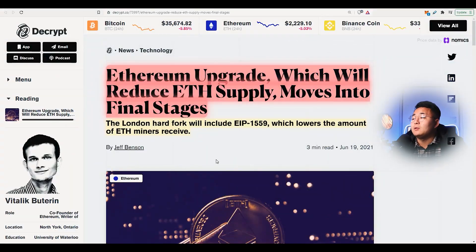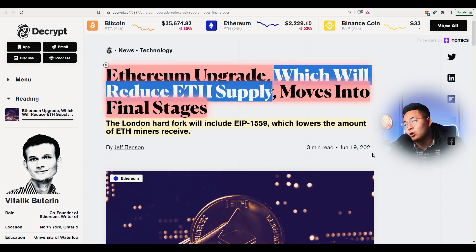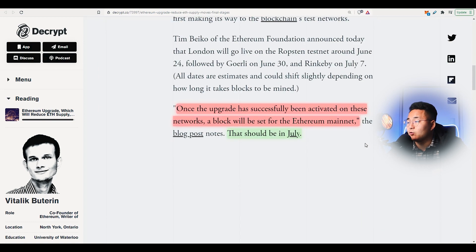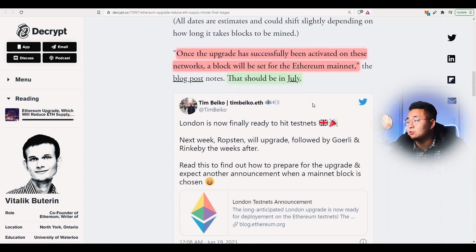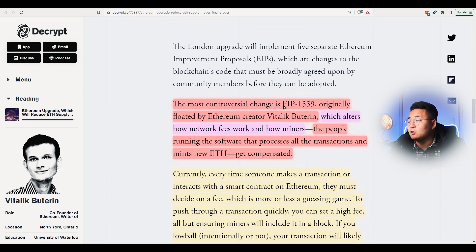The Ethereum upgrade, which will reduce Ethereum supply, moves into final stages. Reducing the Ethereum supply should not really be the headline of this article because the whole point of this upgrade was to improve scalability and reduce the gas fees. So once the upgrade has successfully been activated on these networks, the stage will be set for the Ethereum mainnet. It's going to be on the testnet very soon, and this should be happening in July.